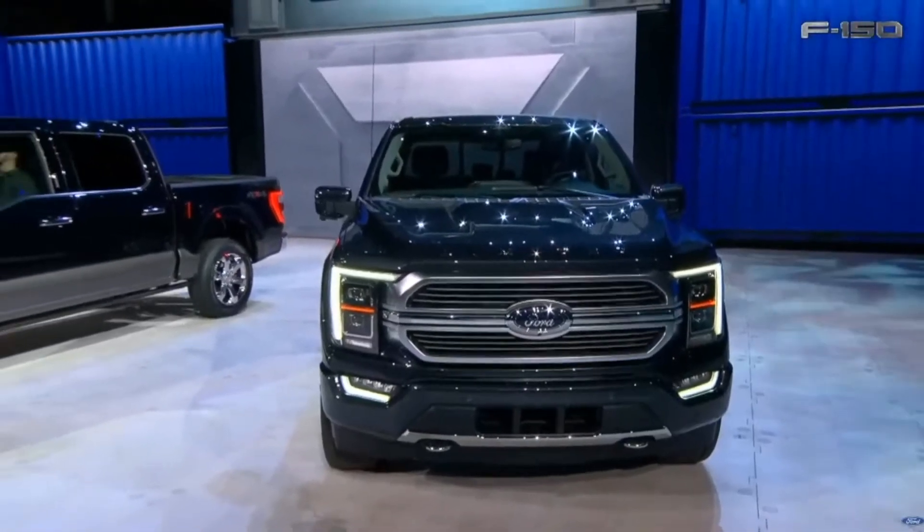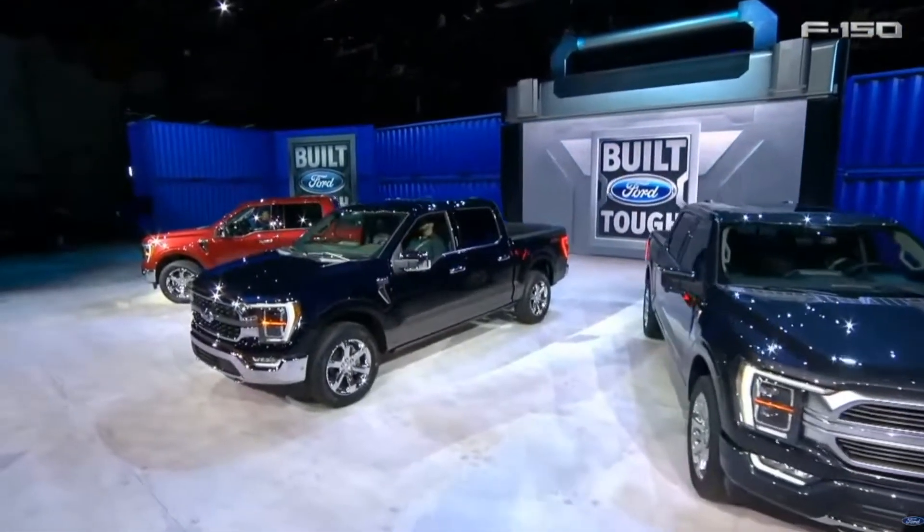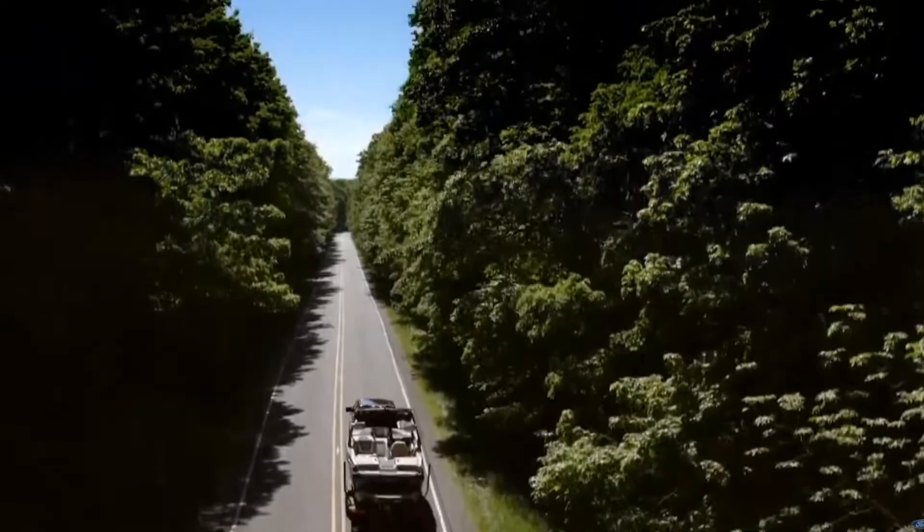I cannot wait to see it in person, so I can trade in my XL to get one of their new XLs. That tailgate workspace — it's brilliant.